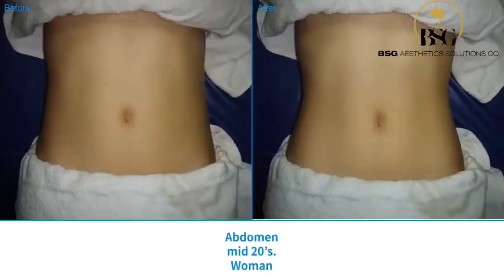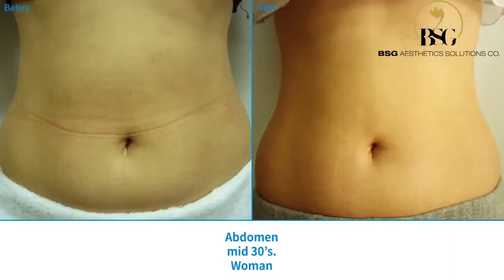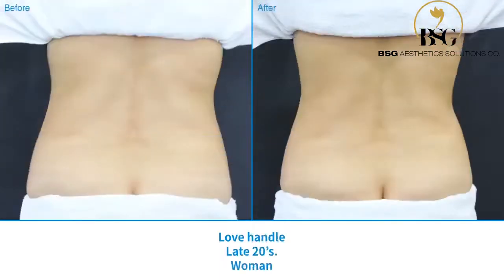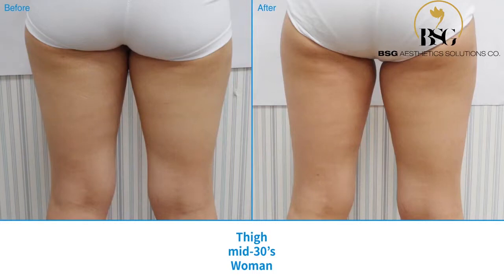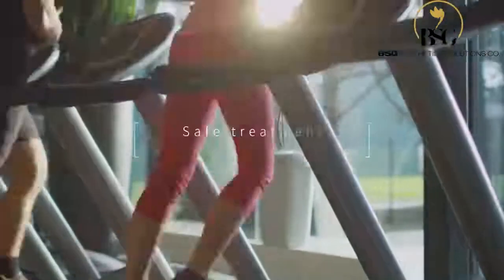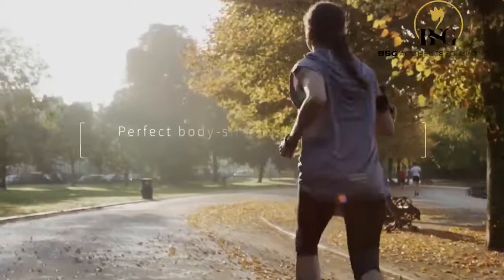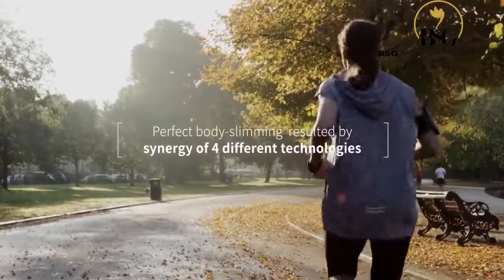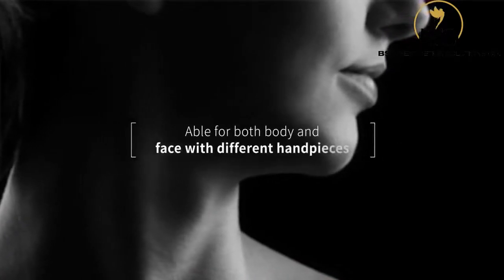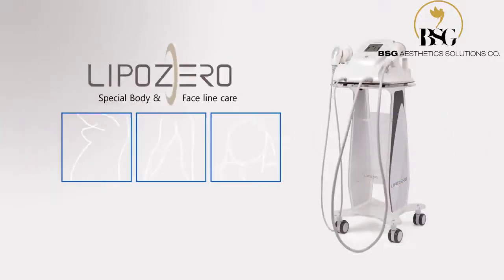LED works by killing bacteria deep in the skin. Safe treatment with a Non-Invasive System. Perfect Body Slimming is achieved by the synergy of four different technologies. Able for both body and face with different handpieces. LipoZero Special Body and Faceline Care.